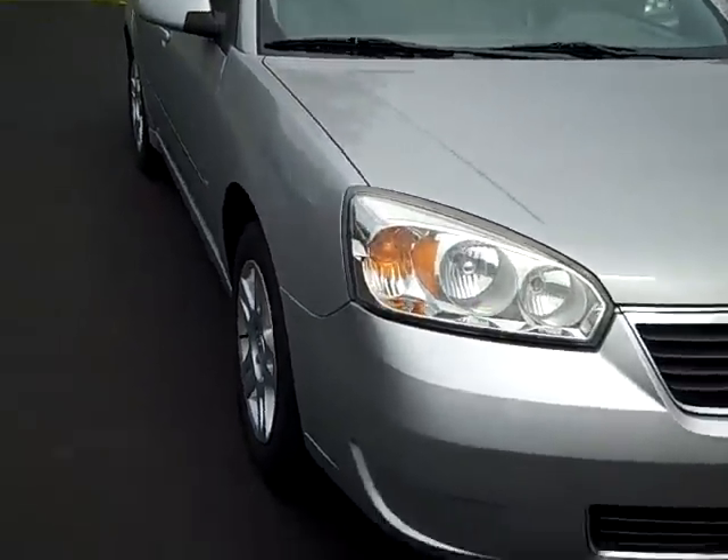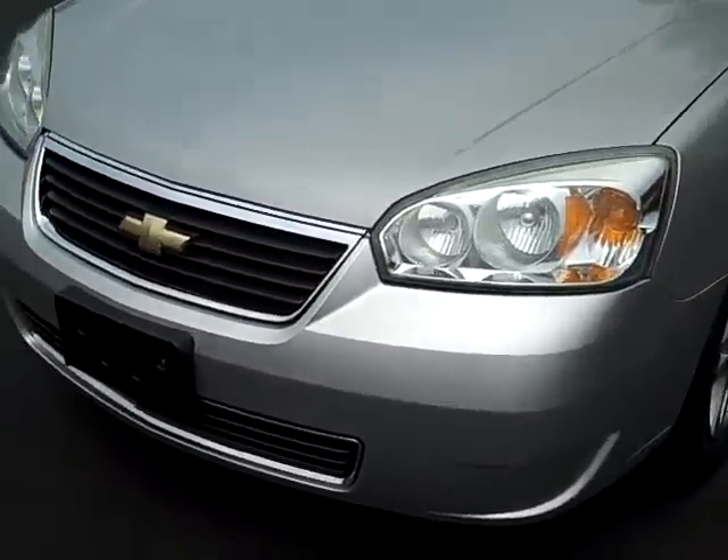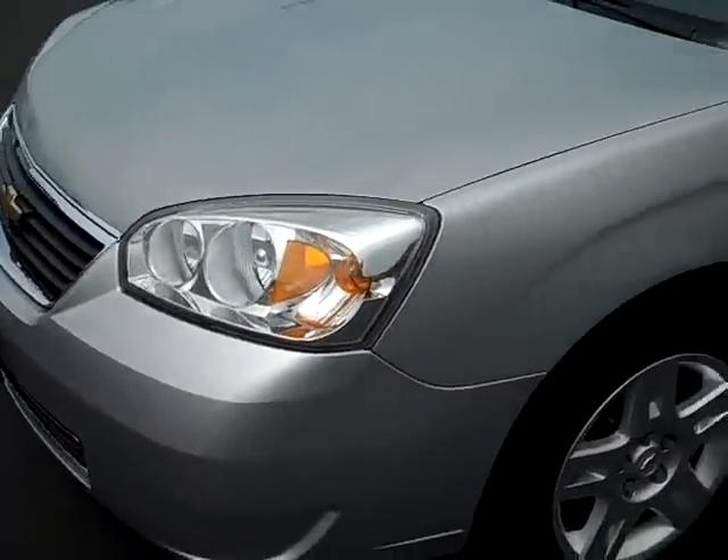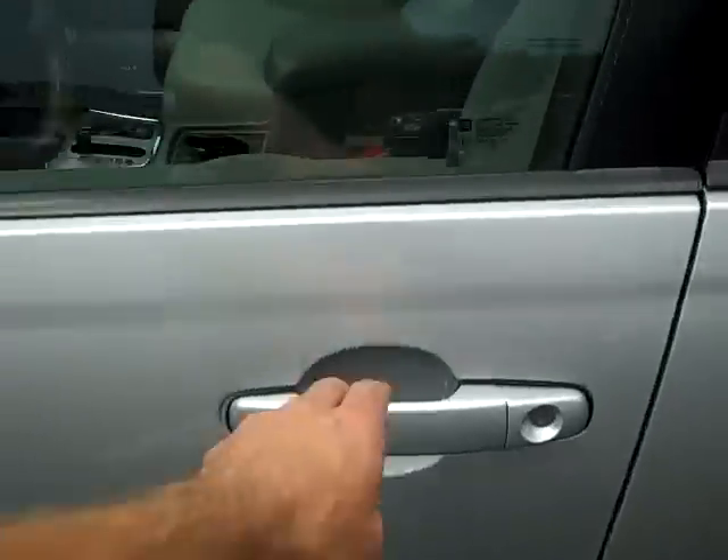If you move around to the front, you'll see there's absolutely no damage to this car. Working our way inside the driver's door,